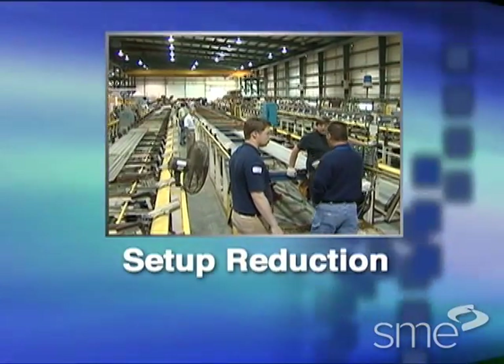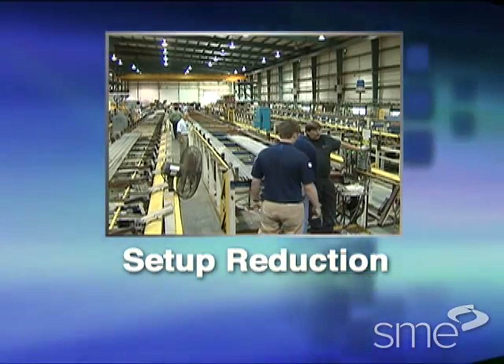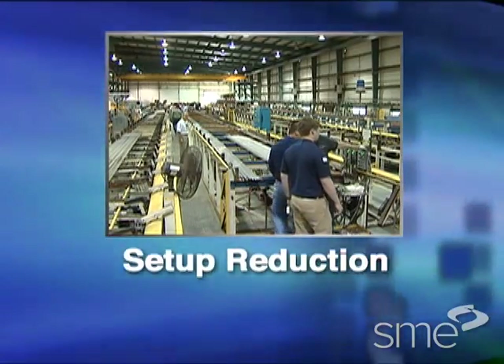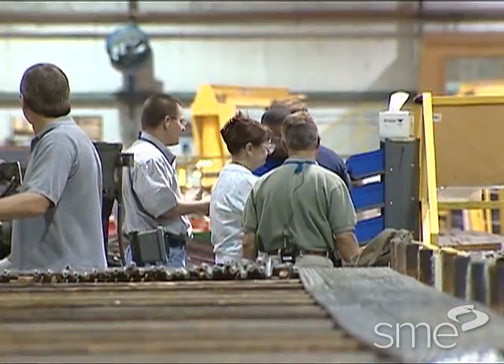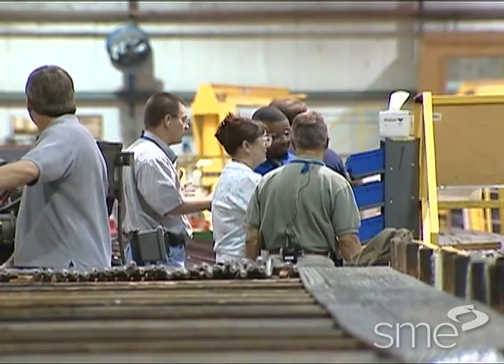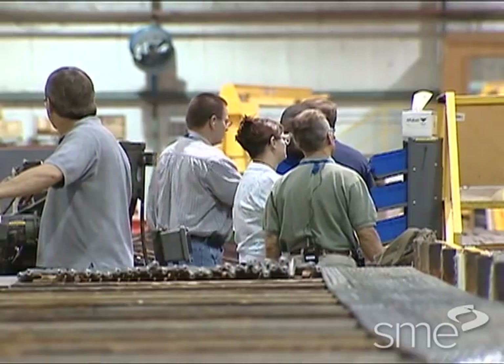As companies move away from making large batches of products, one of the unfortunate consequences is that now they have to change over their machines more often. These frequent changeovers may be disruptive to production, and if not managed correctly, can cause big problems.